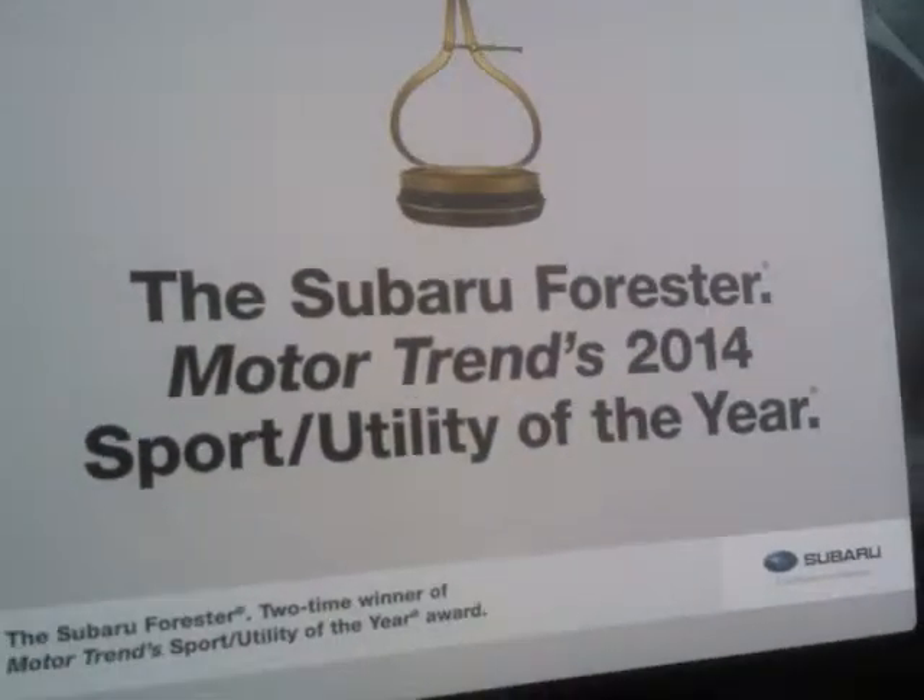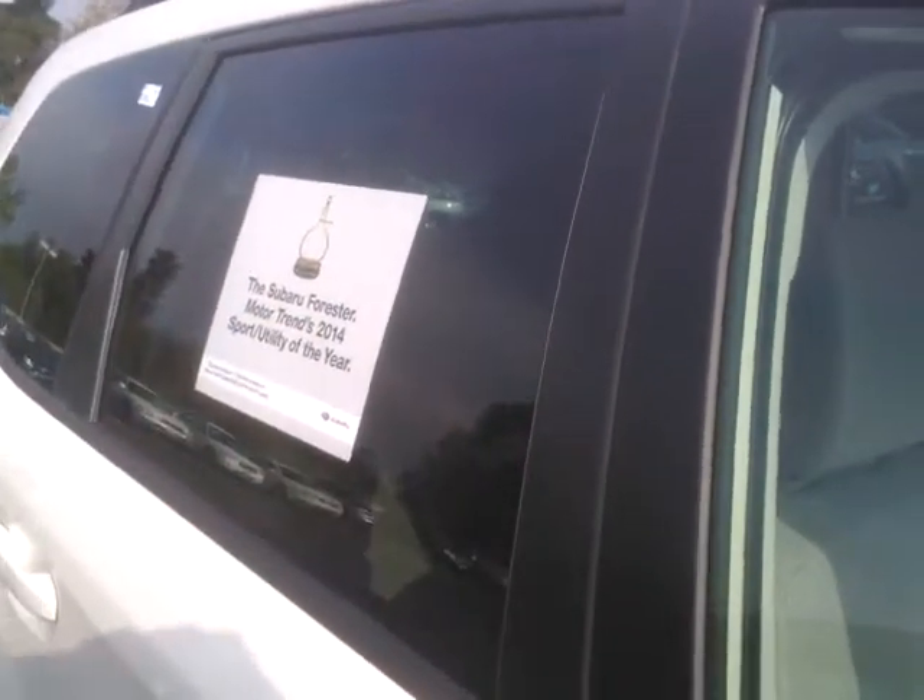Alloy wheels of course, Motor Trend's SUV of the year. Maybe I'll get the keys and make you another video, or let me know if there's something in particular you'd like me to shoot for you. As you can see, the rear windows have privacy glass — very nice — and there's a panoramic moonroof on all Foresters, premium and above.